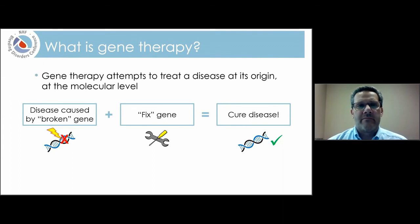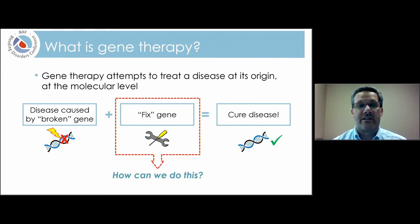What is gene therapy? The concept is actually very simple: gene therapy attempts to treat a disease at its origin at the molecular level. The idea is that if you have a disease or a medical condition caused by a broken gene, if there was some way that we could fix that gene, then we should be able to cure the disease. How do we actually fix the gene? That is really the crux of gene therapy.